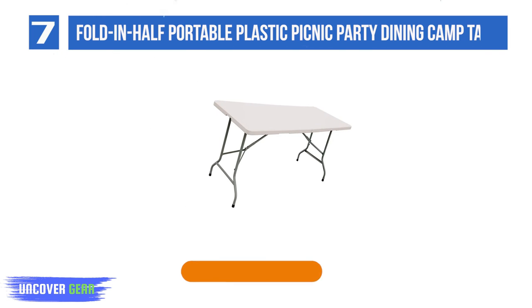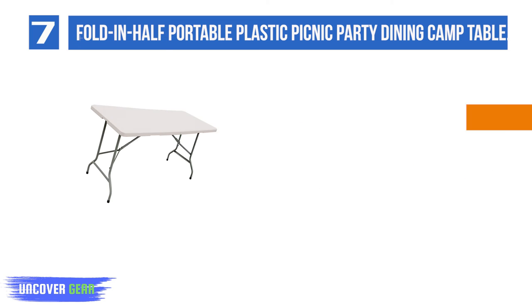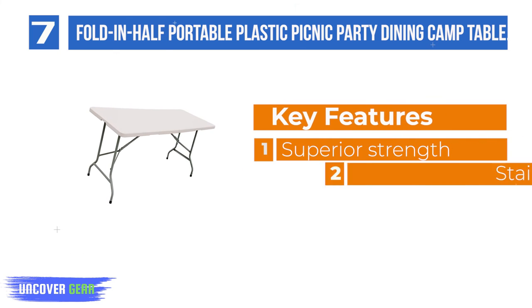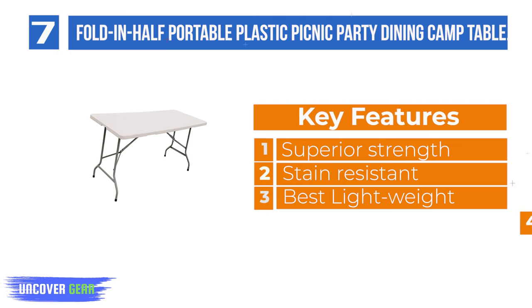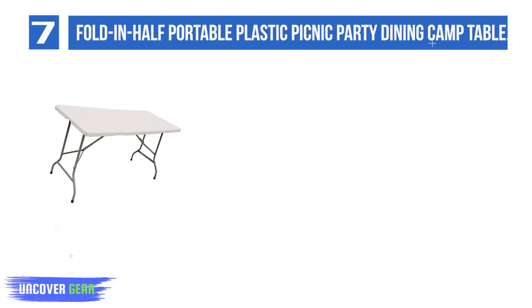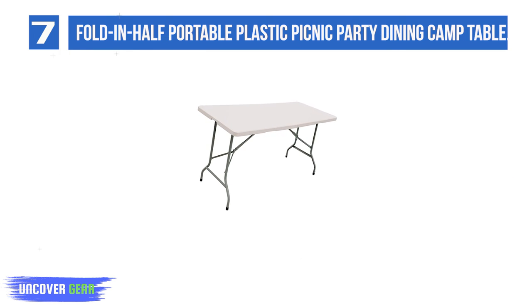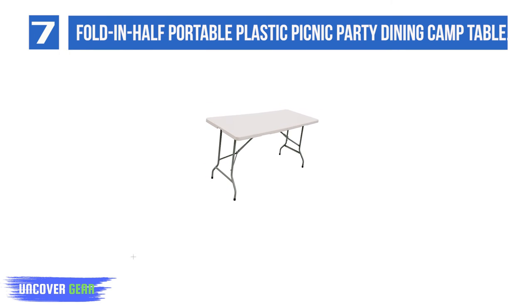List number 7: Fold-in-Half Portable Plastic Picnic Party Dining Camp Table. Convenient carry handle. Folds in half for easy transport and storage. Indoor and outdoor use. Lightweight design. Rust-resistant powder-coated steel frame. Stain-resistant and easy to clean. UV-protected high-density polyethylene (HDPE) top. Simple appearance, fits indoor and outdoor. Perfect for garden.